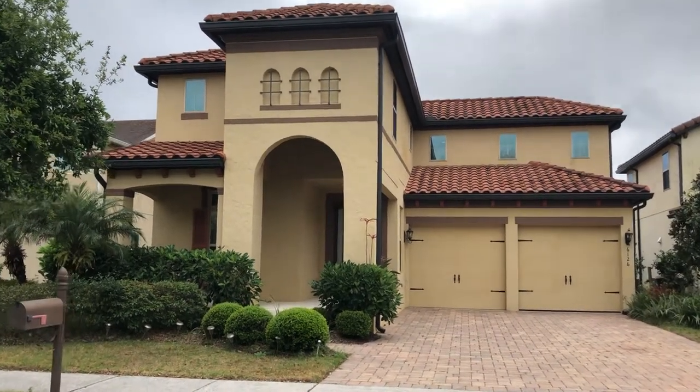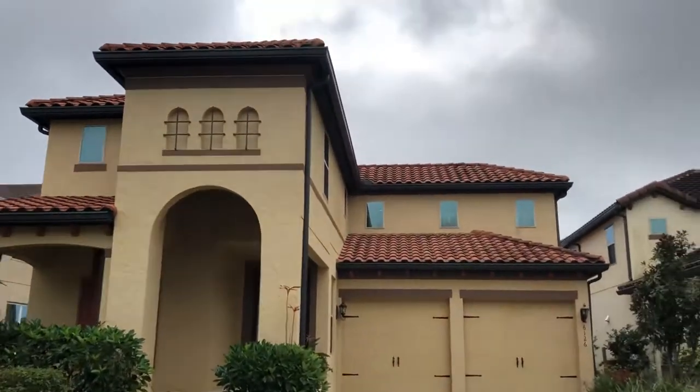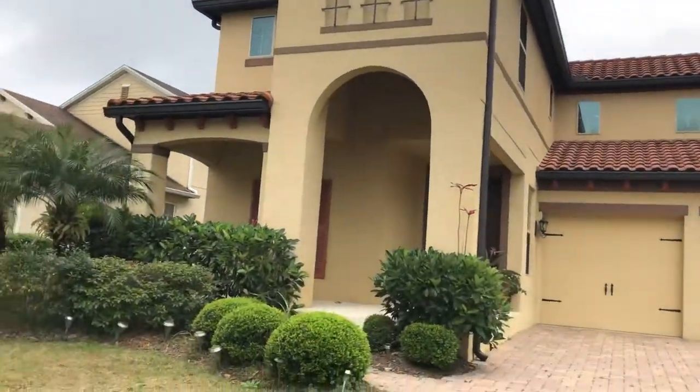Good morning, I'm Tennille Biggers, your local realtor with Keller Williams Elite Partners 3, and this morning I'm coming to you from Windermere Landing in Windermere. The address of this property is 6126 Roseate Spoonbill. This is a Meritage community — this house was built in 2011 by Meritage the Builder.